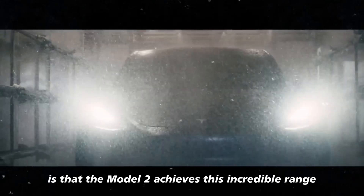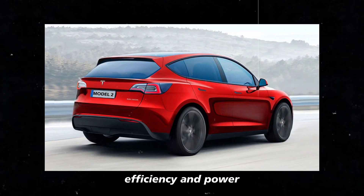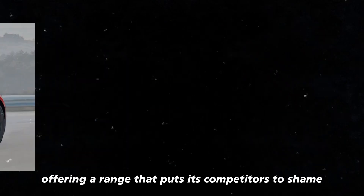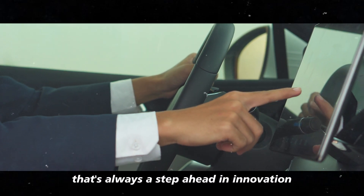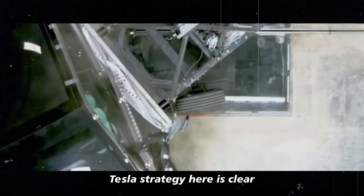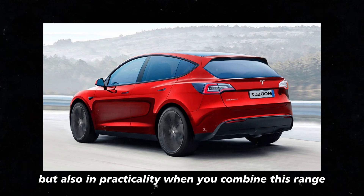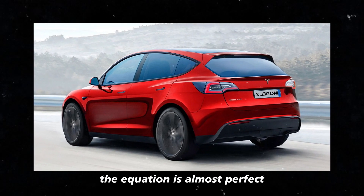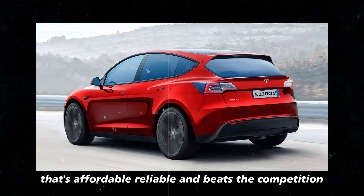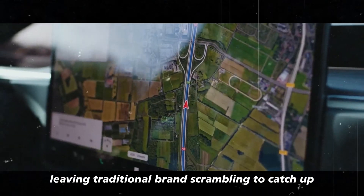What makes this even more interesting is that the Model 2 achieves this incredible range without compromising performance. Tesla has found the perfect balance between energy efficiency and power. The car remains fast, agile, and fun to drive while offering a range that puts its competitors to shame. It's the kind of thing you only expect from a company that's always a step ahead in innovation. This undoubtedly places Tesla in a very strong position in the market. Tesla's strategy here is clear: dominate the electric car market not just in terms of technology, but also in practicality. When you combine this range with the affordable price of the Model 2, the equation is almost perfect. And with that, Tesla is set to capture an even larger share of the market, leaving traditional brands scrambling to catch up.